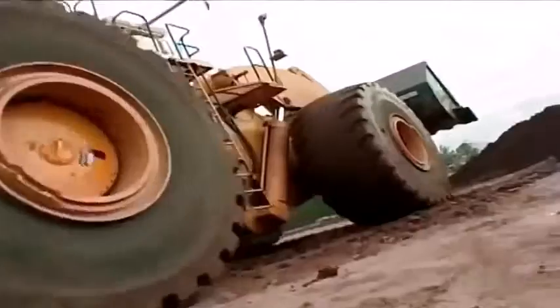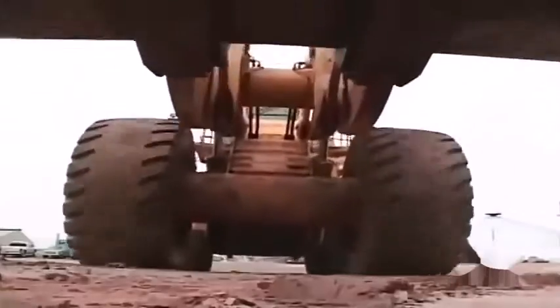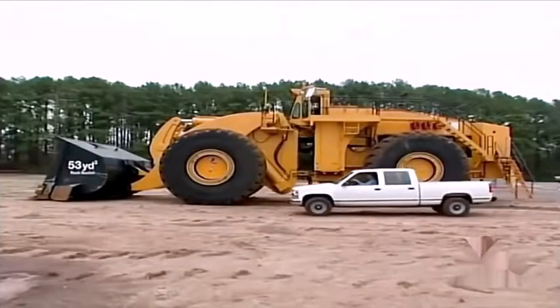What is two stories tall, can lift the weight of 40 cars over its head, and weighs more than a 737? The Letourneau L2350, the largest front-end loader in the world.